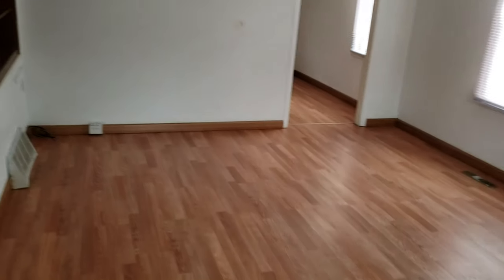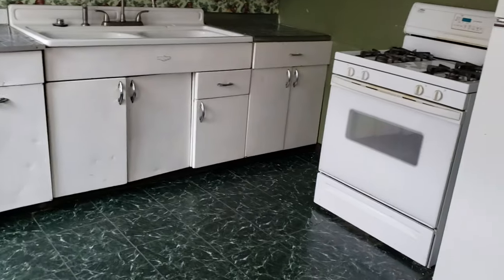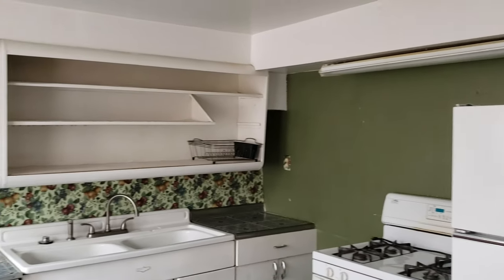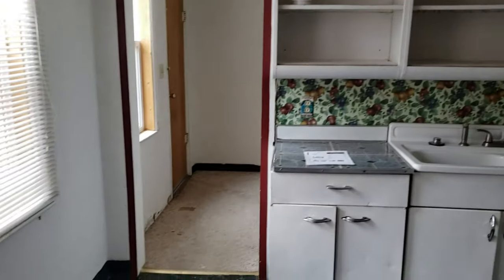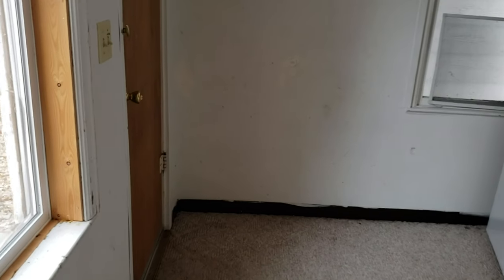This tour is going to take you in kind of an odd way — it's a little bit of an odd layout. You do have a kitchen here with fridge, gas stove, and cabinets. There's probably room for a small dining table in here, and big bright windows.